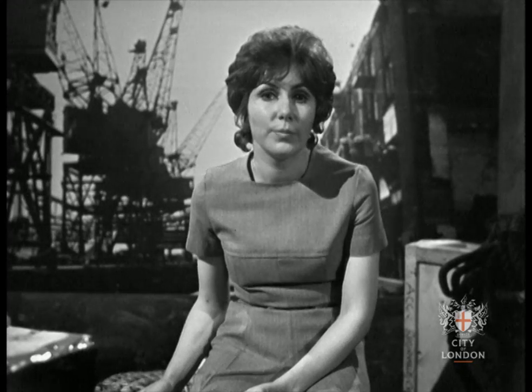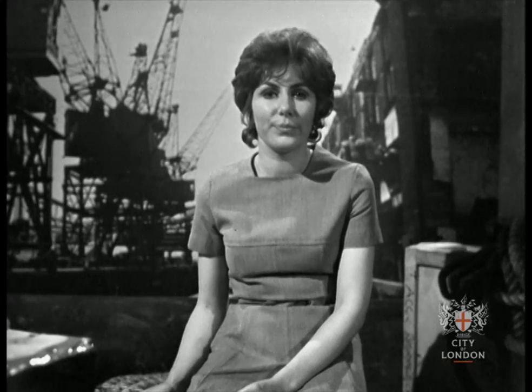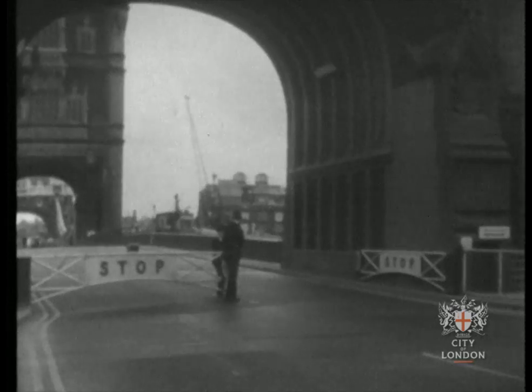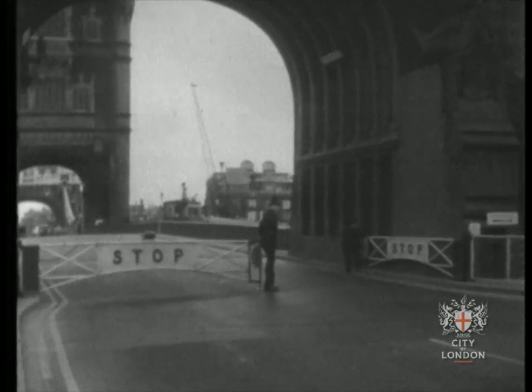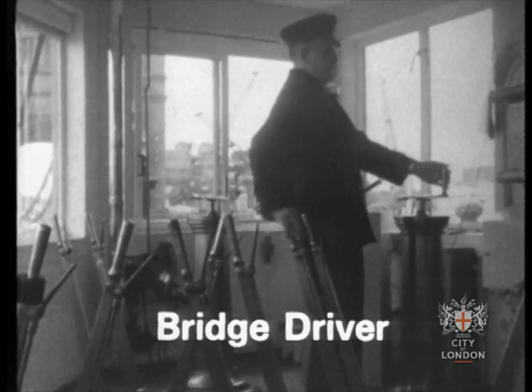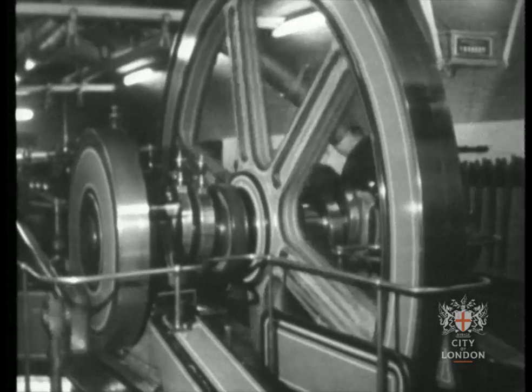When a ship wants to pass through Tower Bridge, she must sound a warning on her siren. If it's during the daytime she must fly a flag called a ball and pennant, and if it's at night she must have two red lights. Then the lookout on Tower Bridge rings the warning bells. The traffic's stopped and special policemen take charge, closing the gates that stop the traffic from going across. The bridge driver throws a lever to unlock the bolts of the bascules and turns a wheel to release the power to the engines.